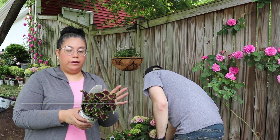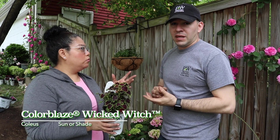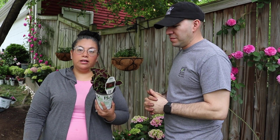And then we have Colorblaze Wicked Witch — I've been wanting this since last year, probably one of the more favorite coleus varieties, it's beautiful. One thing to know is they get really big. So I'm aware of that since the bed isn't that big. What I like to do is cut coleus and use it indoors too, or just trim it along as it's bushing up and growing.